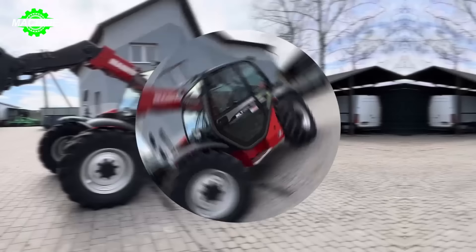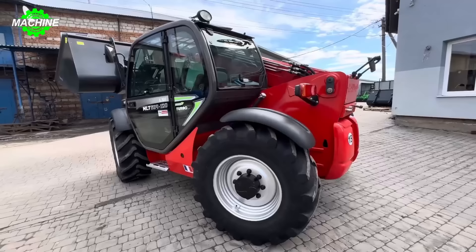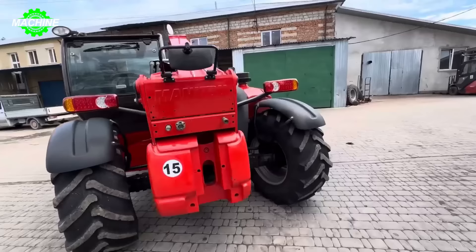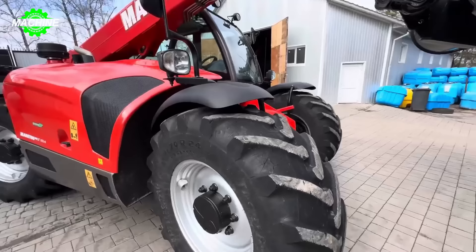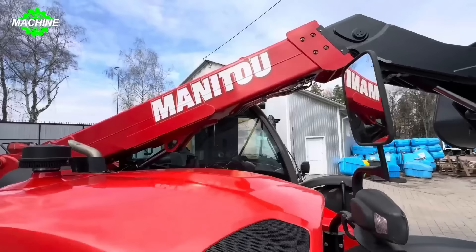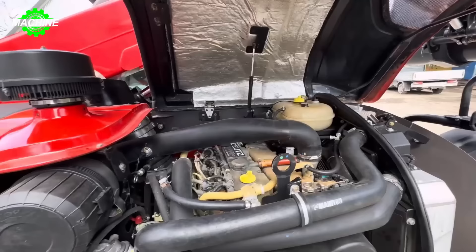Behold the Manitou MLT 634 machine! The Manitou MLT 634 is a telehandler produced by the French company Manitou, renowned for its versatility and impressive performance. Designed to lift and move heavy materials in various industries, from construction to agriculture and manufacturing, the MLT 634 is an indispensable ally for jobs requiring precision and strength.